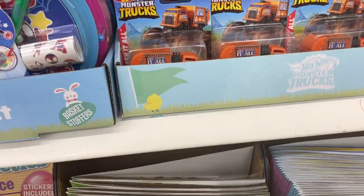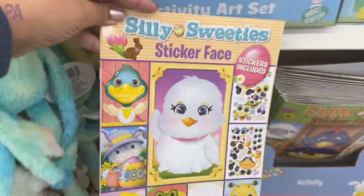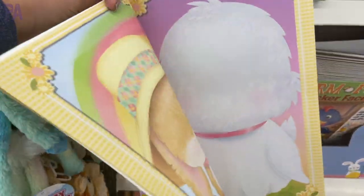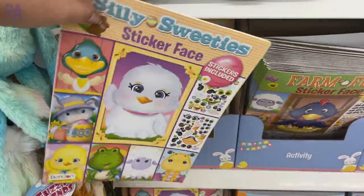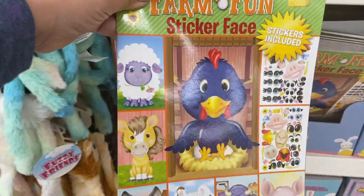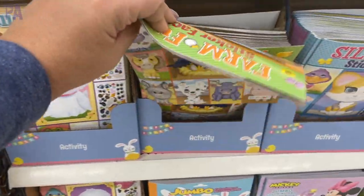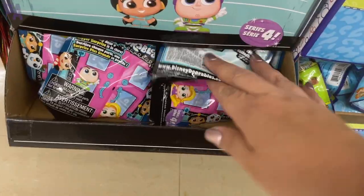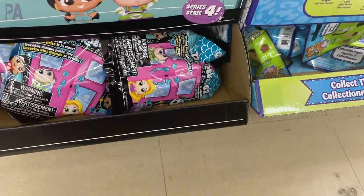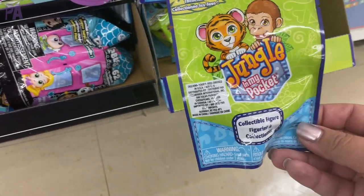Some Hot Wheels monster trucks have also hit the shelves. What I really think are cool are these sticker face books — I found several different styles, and these are good all year round, not just for Easter. It has stickers where you make your own faces; you can put these in activity kits, restaurant kits, or take them in the car with you. They come in so many different styles — it's a really great fine motor activity. You're also going to see a lot of blind bags: the Disney Doorables and the Jungle in My Pocket blind bag.